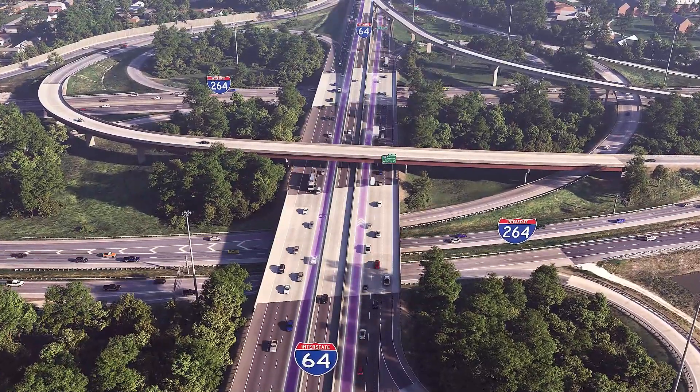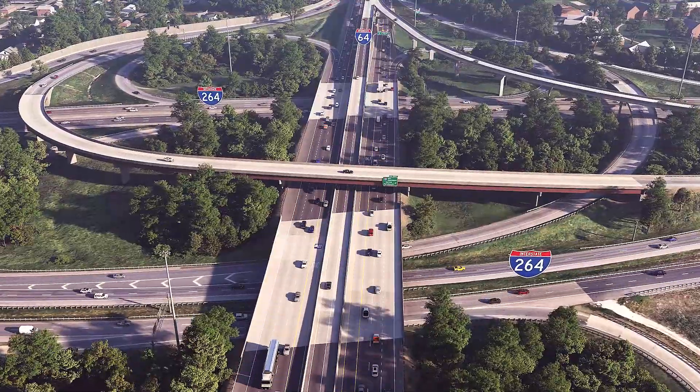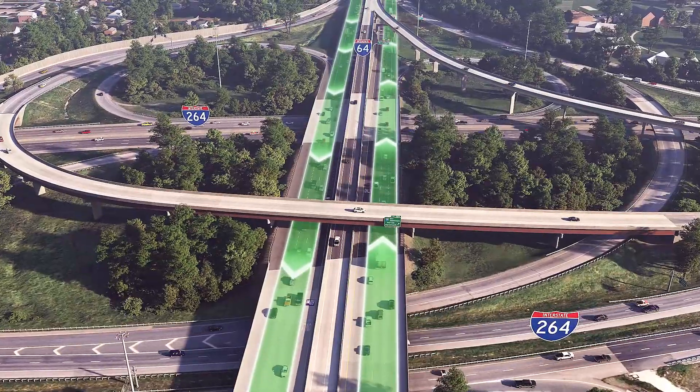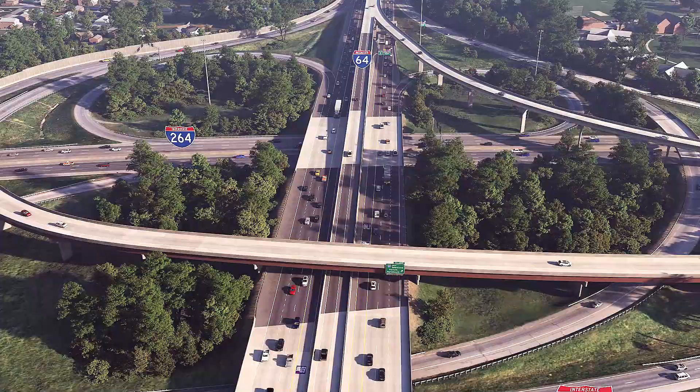Let's take a closer look at what's new in the Norfolk segments and what stays the same. There's no change to the number of free general-purpose lanes — with three in each direction — and the reversible express lanes will still operate in one direction at a time.